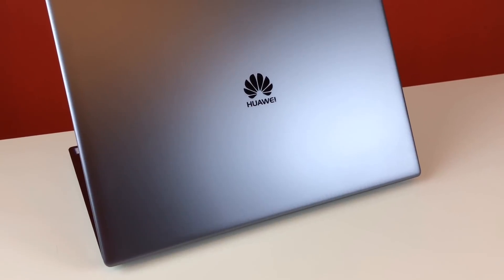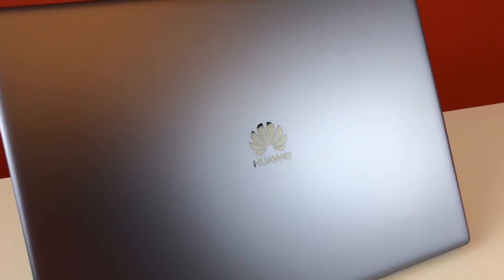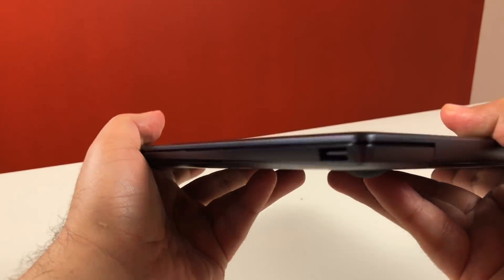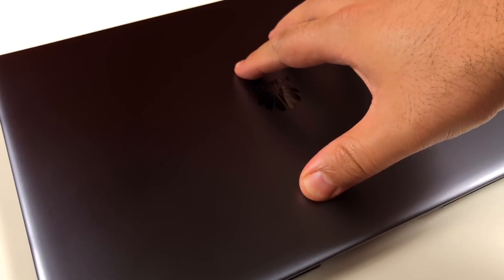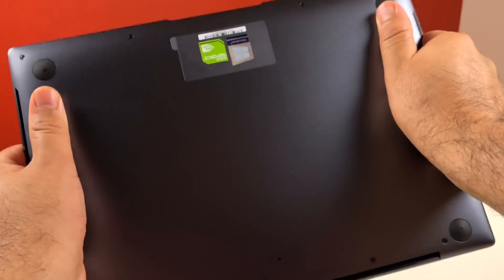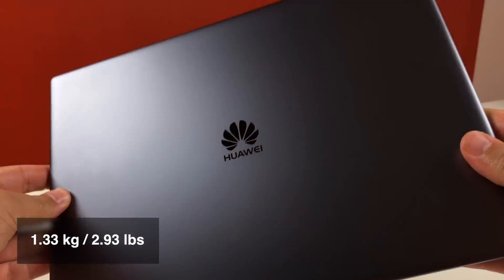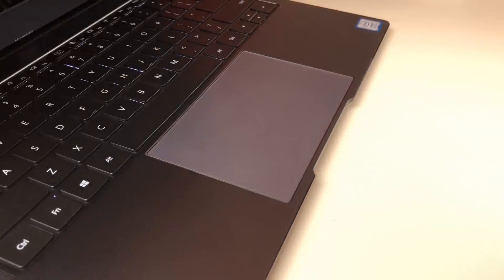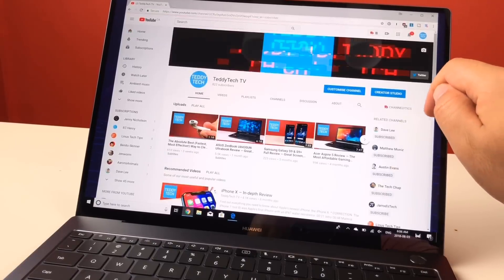The MateBook X Pro is often compared to Apple's MacBook Pro, and it's not an unfair comparison. Huawei even goes as far as calling this color space gray, and like that computer, it's got a solid, well-machined enclosure made out of aluminum, with very little flex across the bottom and top lids. When I twist it there's a little bit of give, but it's hardly worth noting. The computer is slim and lightweight, weighing 1.33kg or 2.93lbs despite its large touchscreen. It's well-balanced so you can open it single-handedly, and its stiff hinge lets you tap away at the touchscreen without too much wobble.